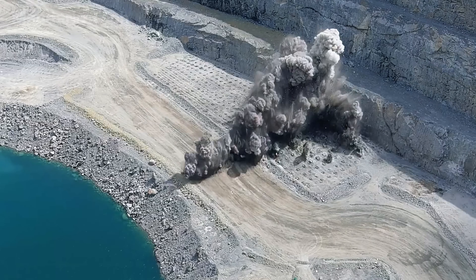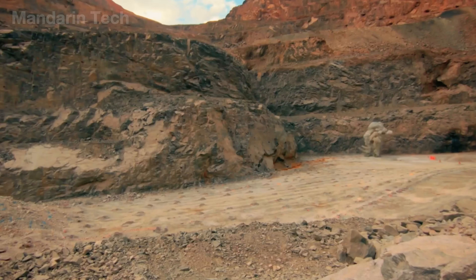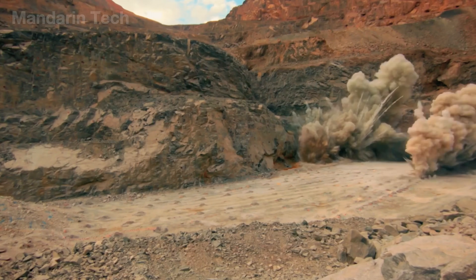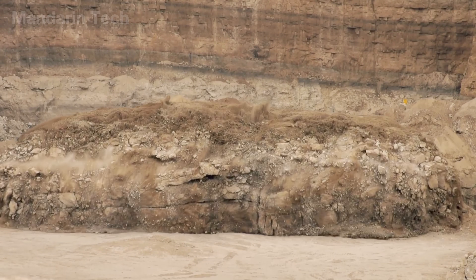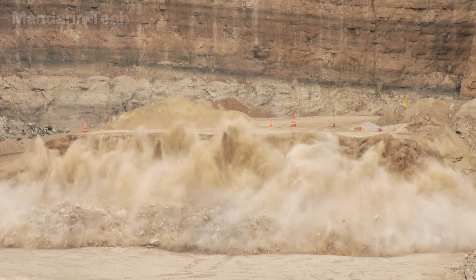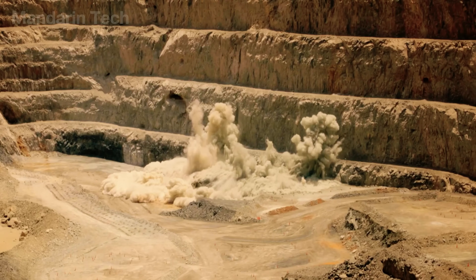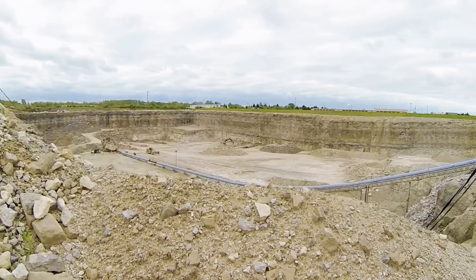When it's time to fire, the entire set of explosives goes off at once. The powerful blasts shake the whole area, sending thick plumes of smoke rising into the sky. The force is strong enough to tear apart an entire section of the mountainside, shattering massive rock formations into thousands of smaller pieces, making the next stage of collecting and extracting the gold far easier.